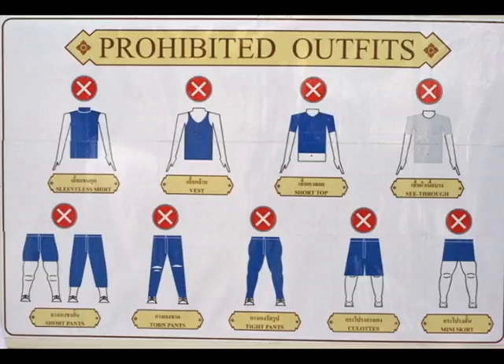As this is a temple, it's important to dress modestly. Men and women should have their legs covered at least to their knees. Tank tops and vests aren't appropriate, and women cannot show any cleavage. There is nowhere to rent sarongs or coverings at the temple, so you should go prepared.